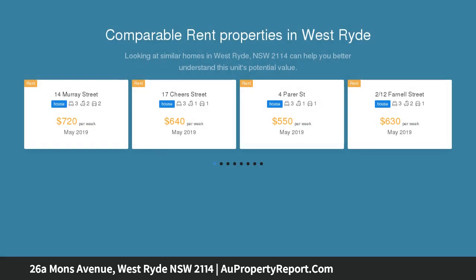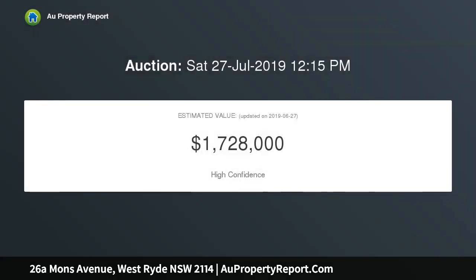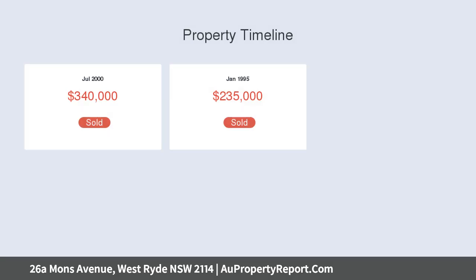Close to West Ryde Marketplace, station, cafes, and shops, and sits in a highly sought-after primary school catchment. Three well-sized bedrooms include built-ins and wardrobes, a spacious master with ensuite and walk-in robe, two bathrooms plus one guest toilet conveniently located downstairs.